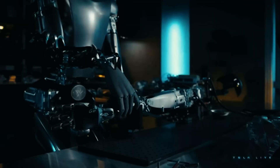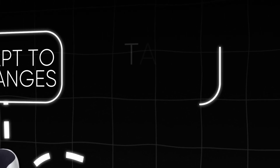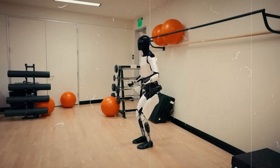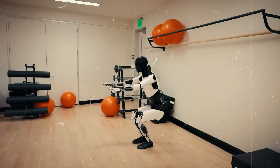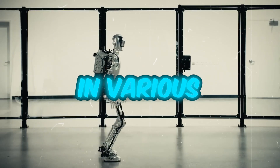Optimus is able to make decisions autonomously. This means it can assess situations, adapt to changes, and take action without needing constant guidance from humans. So while it's still under human supervision, it has a level of independence that allows it to operate efficiently in various environments.